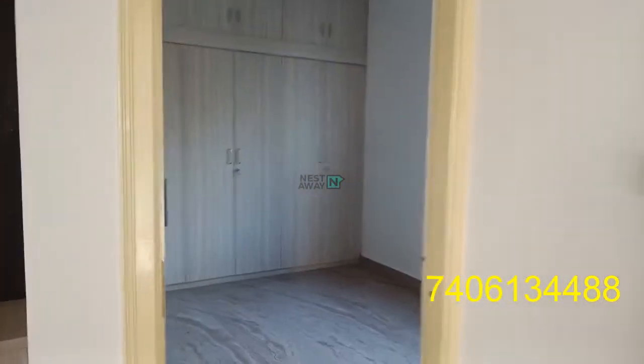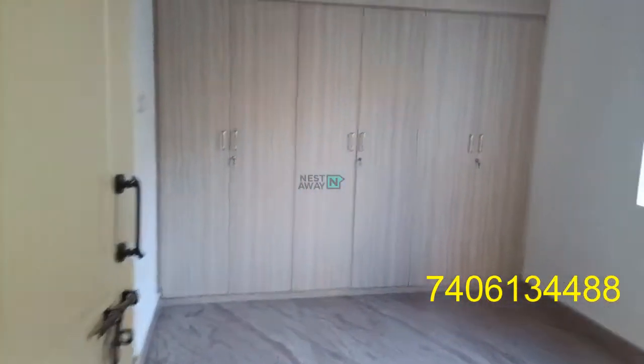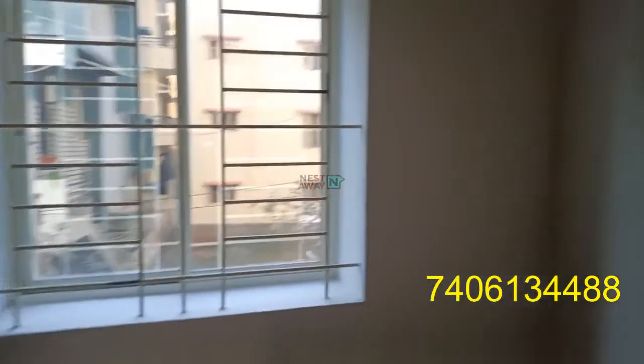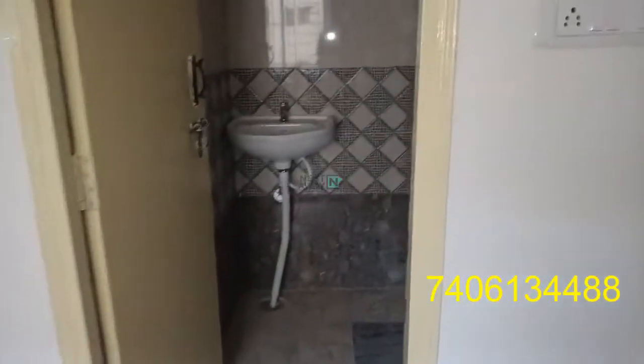This is Room 1. Room 1 has all the lofts and cupboards. There is also a window in the room.